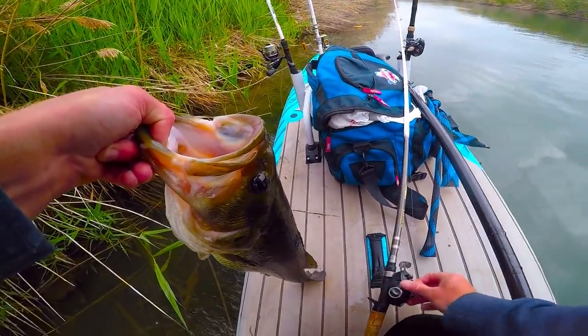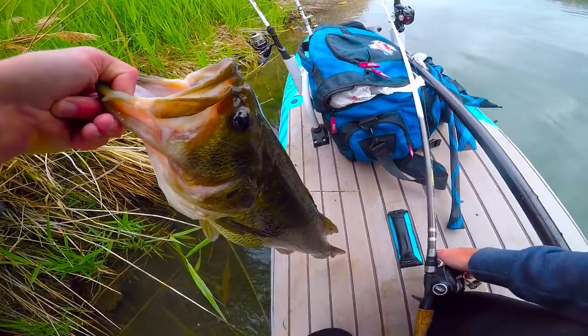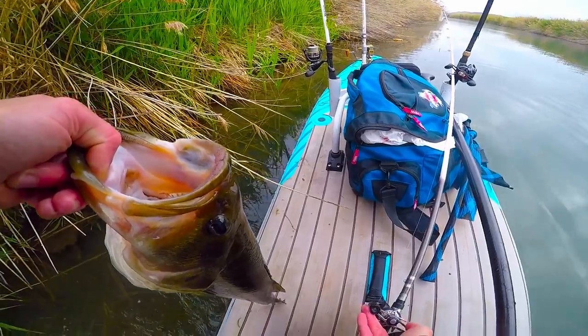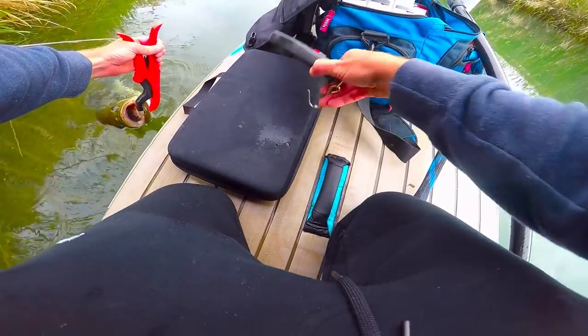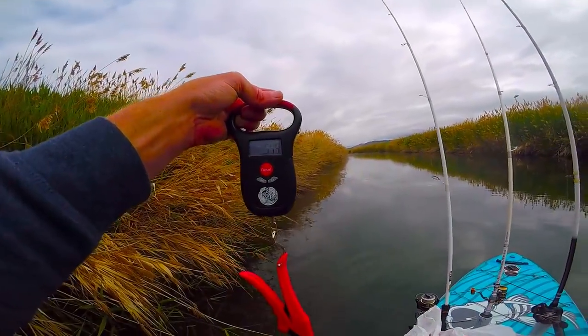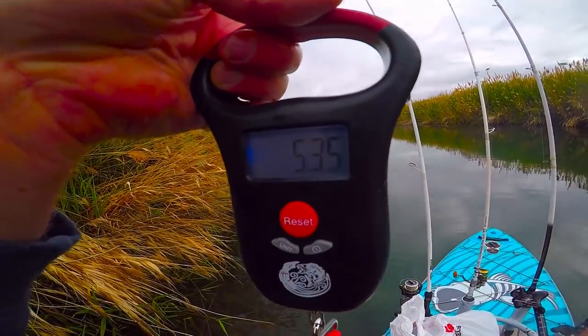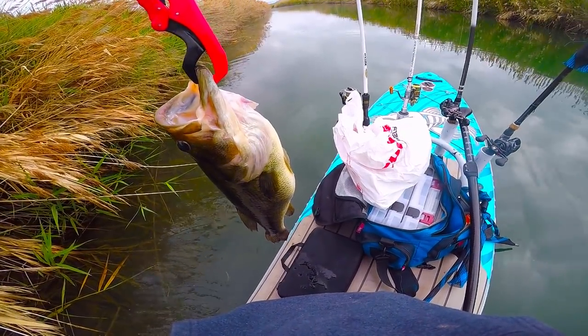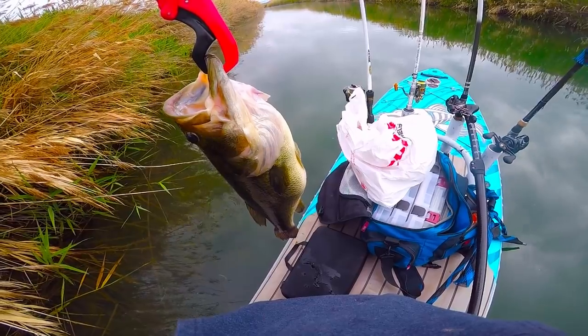What am I going to do here? Let's get organized. Let's see how much he weighs — got my Kraken Bass scale. Five — point thirty-five. Yeah, whoo! I'm going to let this guy go.